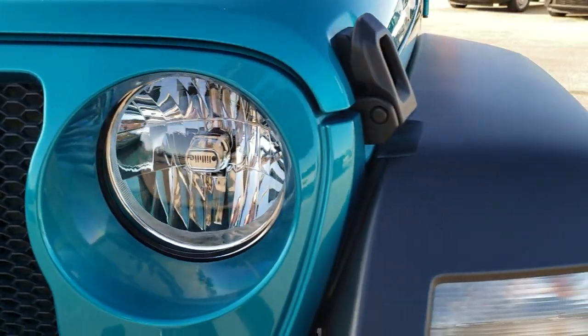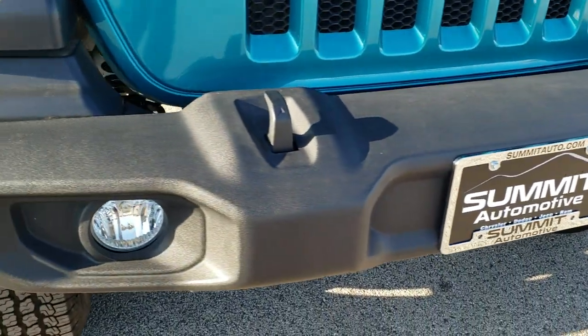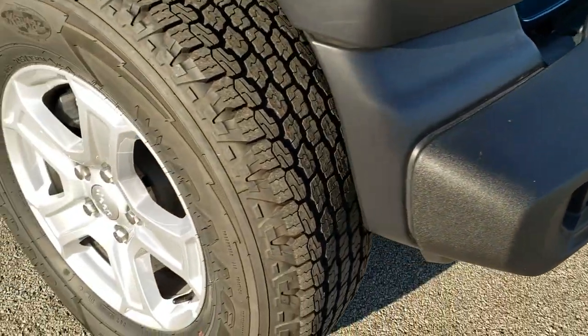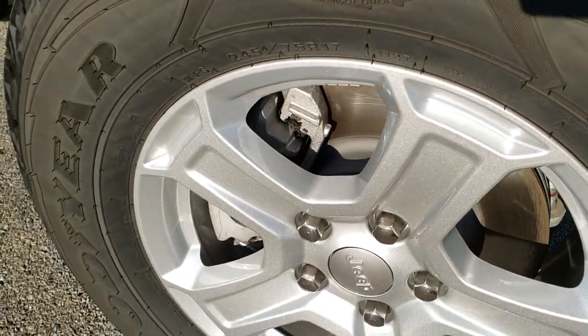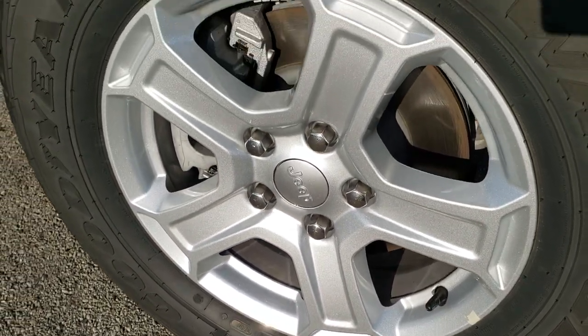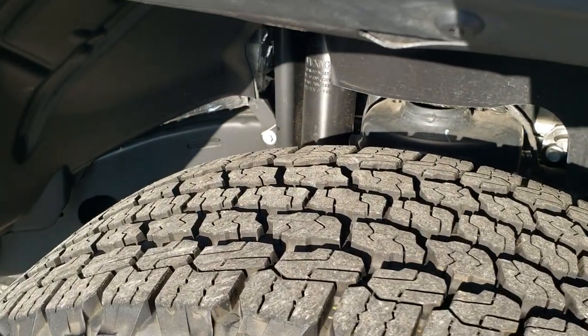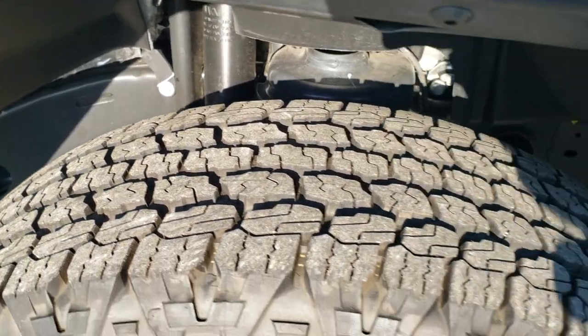You can see it has the little Jeep logos, the 7-slotted grill. You get the plastic fenders, plastic front bumper with the 24S Package factory fog lights. You get the 17-inch painted alloy rims. It has the Goodyear Wrangler Kevlar tires — these are 245/75 R17s, and that's more of an all-terrain tread on there.